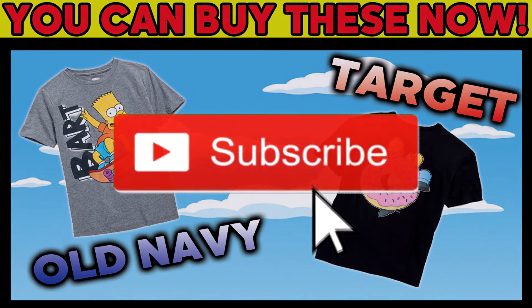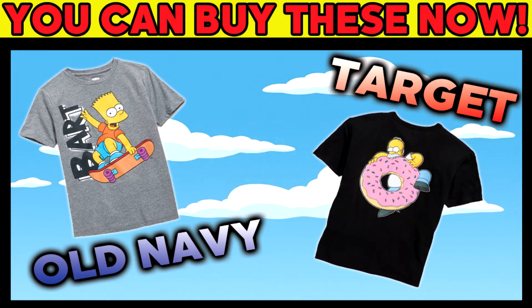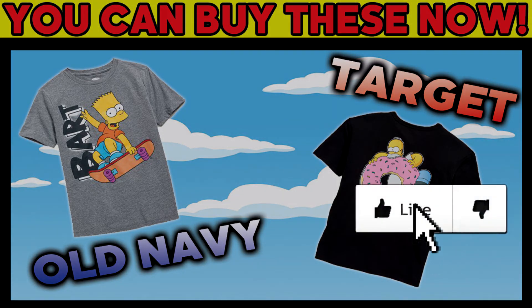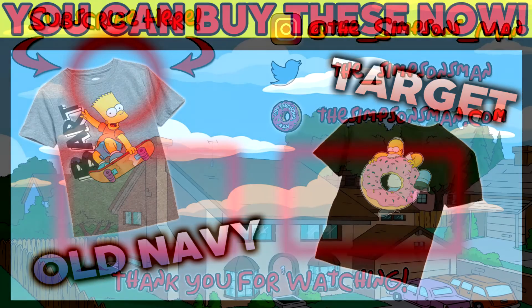As always, thank you for watching the video and thank you so much for all the love and support. Hit the subscribe button if you're not a subscriber already, because every single subscription helps in this YouTube world. If you liked the video and found it informative, go ahead and hit the like button because that helps as well. Thank you again for everything — see ya!